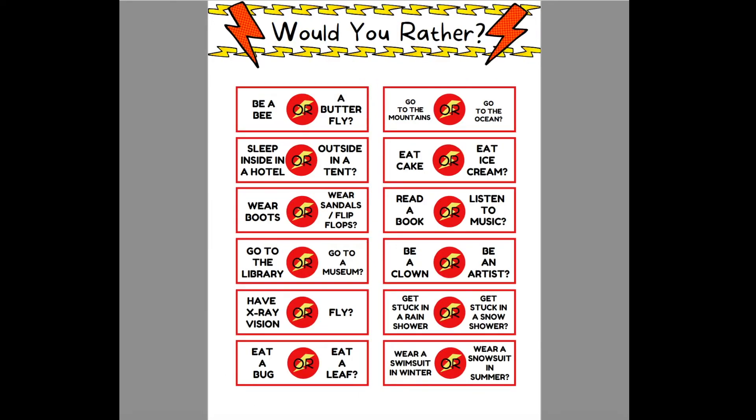There are also Would You Rather cards to keep the road trip interesting. It's very fun to have different conversations with each of them, and it definitely sparks different conversation starters.